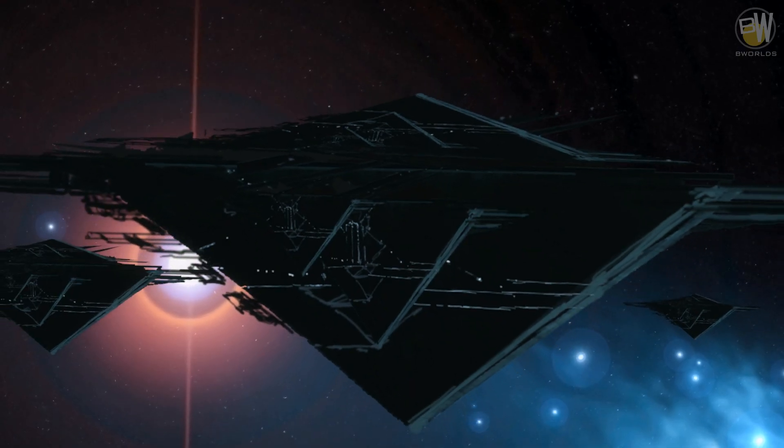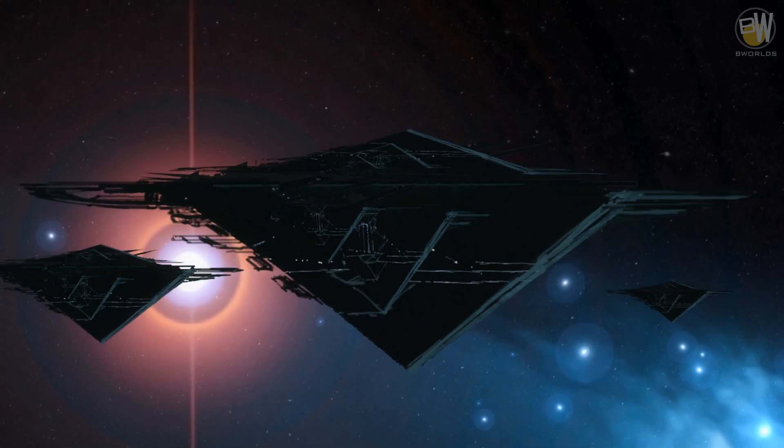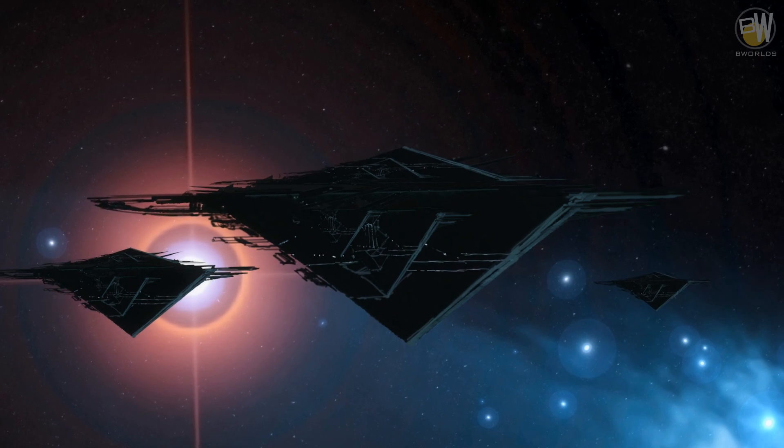Generation freezers are programmed to stay in space indefinitely. Their occupants remain in deep freeze waiting for better times. Those ships often travel between galaxies and may never reach any destination.